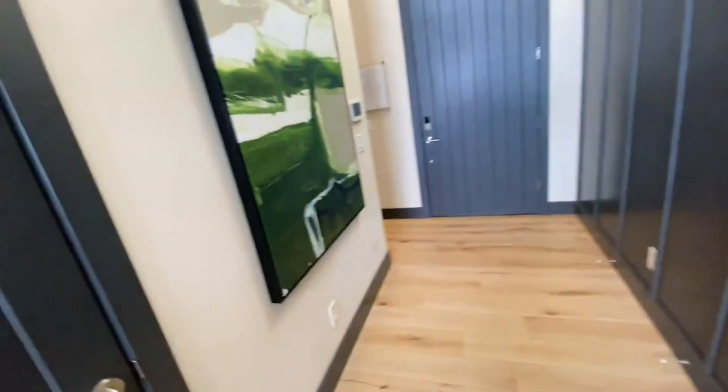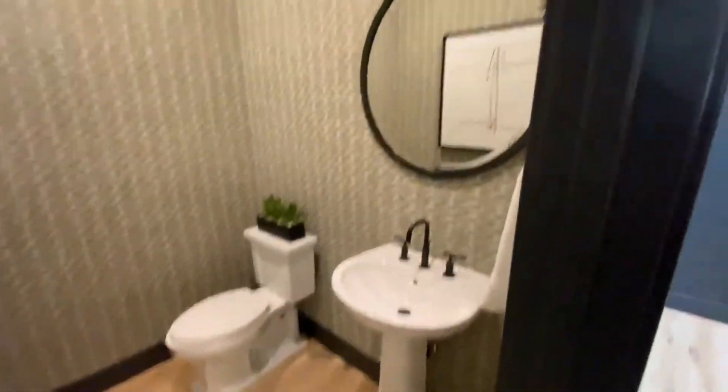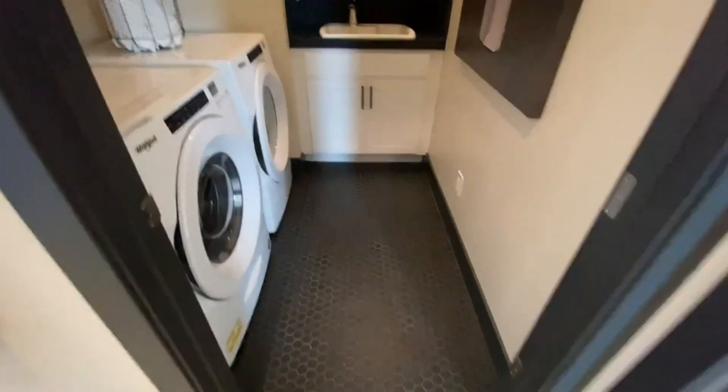That's probably like a coat closet. Off the front door if you go to the right, there is a half bath — very nice looking.